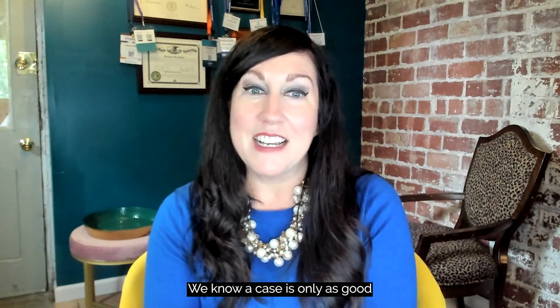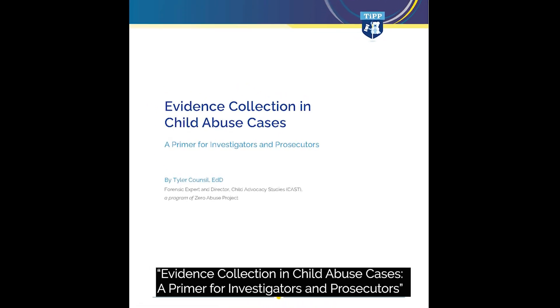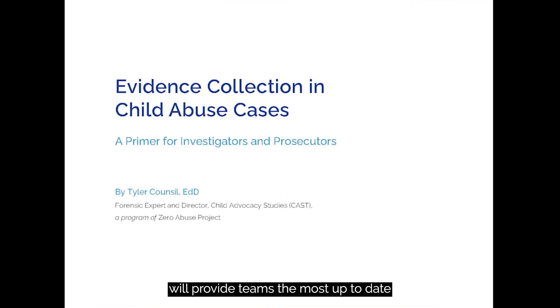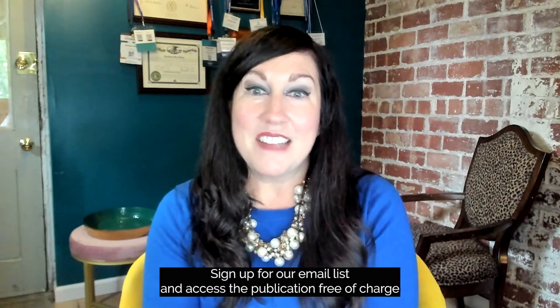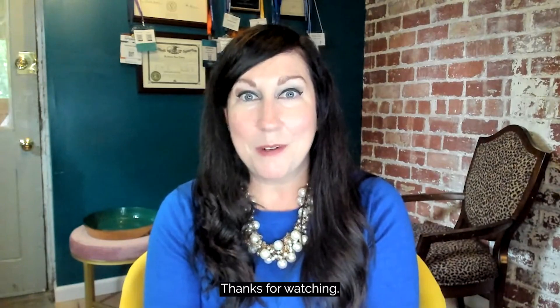We know a case is only as good as the investigation that supports it, and our evidence collection and child abuse cases — a primer for investigators and prosecutors — will provide teams the most up-to-date and current information on the science behind the evidence. Sign up for our email list and access the publication free of charge, all on our website. Thanks for watching.